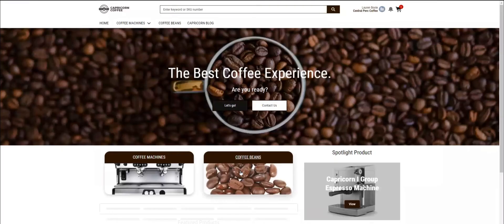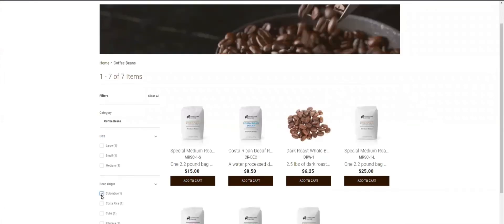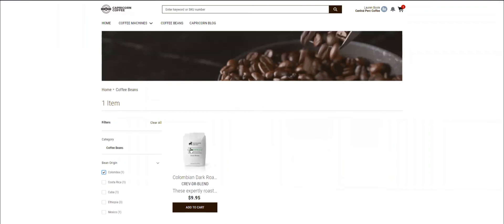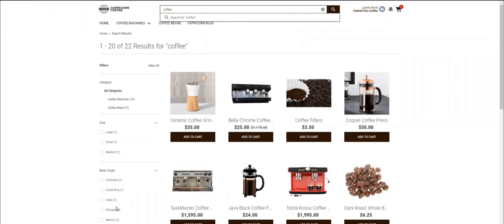Moving on to the coffee beans category, I see that every product has specific features that can be used as filters. Let's use the origin filter to find Colombian coffee. I add it to my cart and continue shopping. At the top of the screen, I can use the search bar to find all the shop items that contain the word coffee. The filters on the side screen also help me filter products from a certain category or with certain specifications.